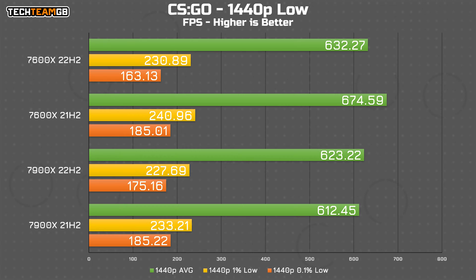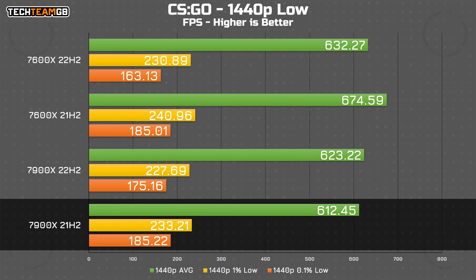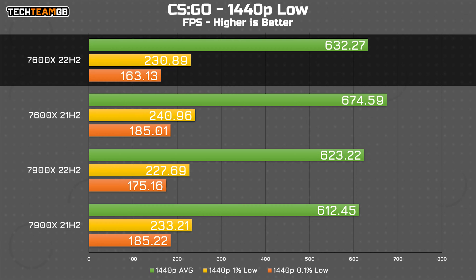There was some talk of Windows 11 not carrying over the CCX-aware scheduler patch that we saw in Windows 10, and it somewhat looks like that's the case here. The 7600X on the older 21H2 patch ran a little faster on average and sported by far the best 1% and 0.1% lows. Compare that to the 7900X on the same OS version — it's slightly slower on average, although it performed a little better in the 1% lows than the newer patch, but both are less than the 7600X. Interestingly, there appear to be other issues at play, as even the 7600X suffers both lower average and lower 1% and 0.1% low numbers than the same system running the older patch.